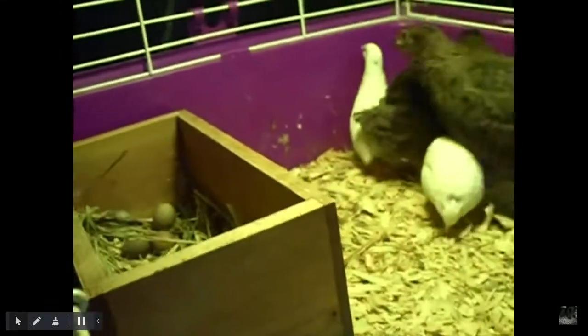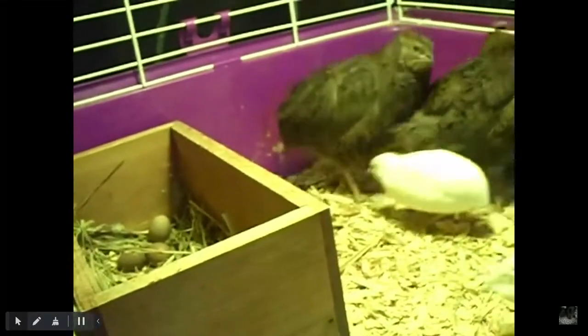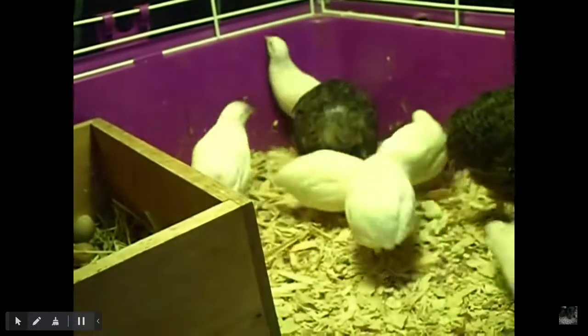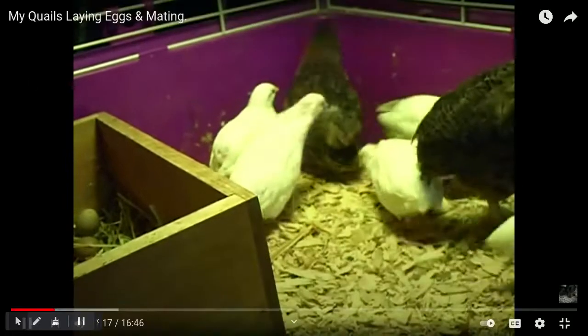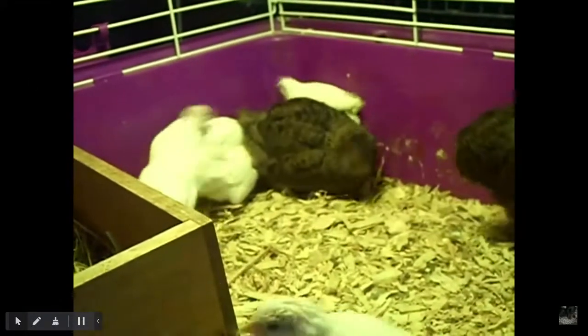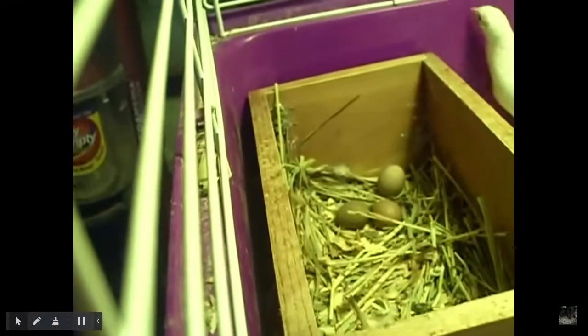Actually, I think he's packaging up his packages at that time. So you will be getting fresh eggs from me because they're picked that same day. And as you can see, within like 12 minutes, we got three eggs.